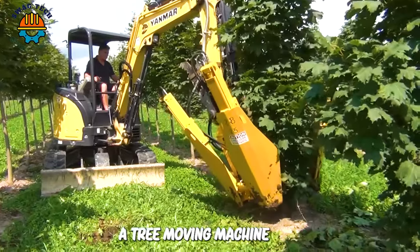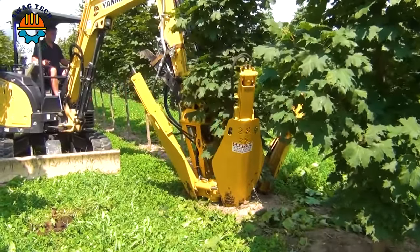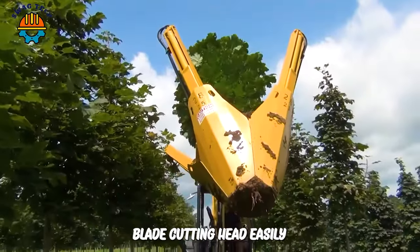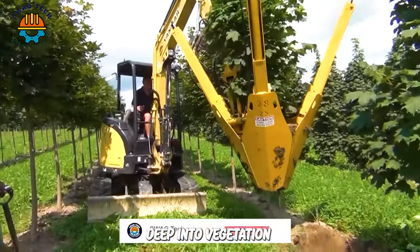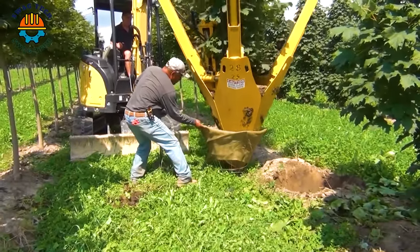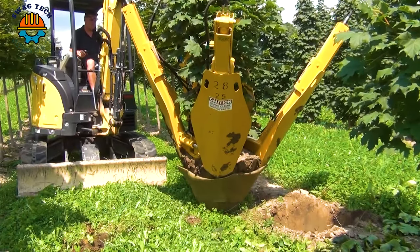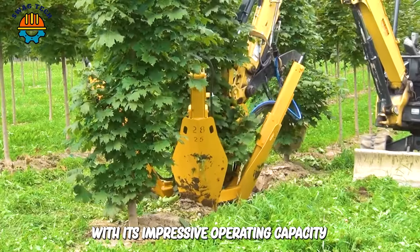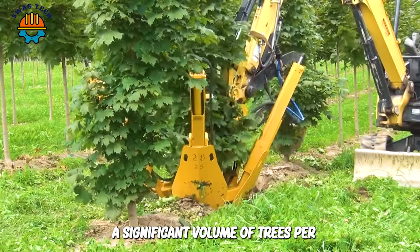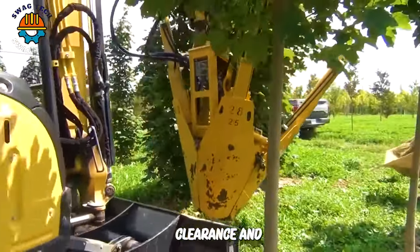Next, we come to a tree moving machine — a mulcher mounted on the 280i excavator, equipped with a powerful four-blade cutting head, easily digs deep into vegetation and removes trees effectively. With its impressive operating capacity, this machine can process a significant volume of trees per hour, making it a suitable solution for site clearance and vegetation management.